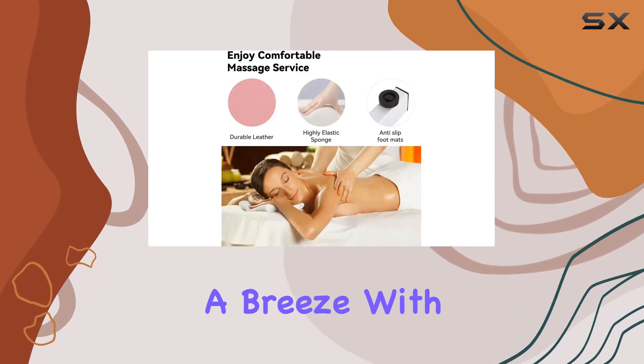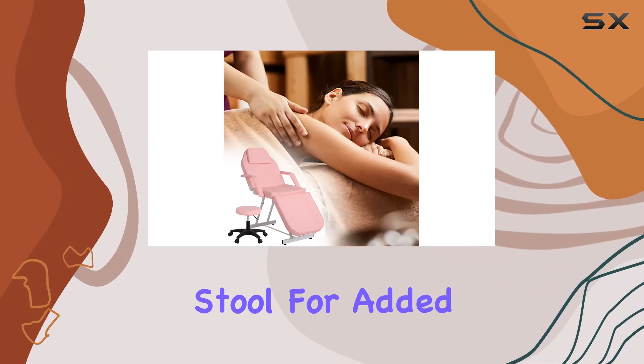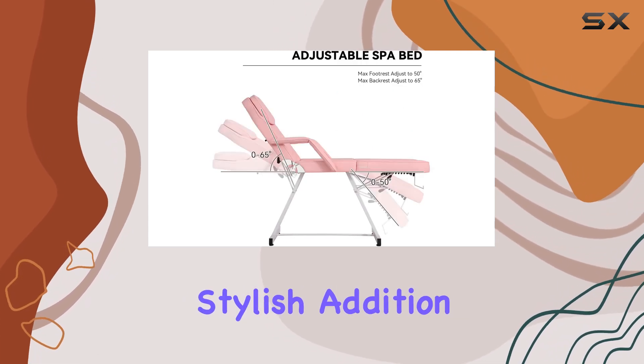Assembly is a breeze with clear instructions included, and the package even comes with an adjustable stool for added convenience. And with its modern design and eye-catching pink color, it's sure to be a stylish addition to any space.